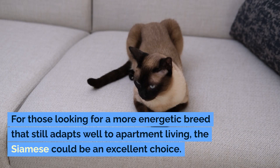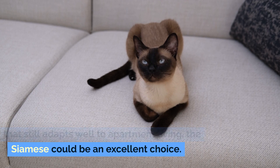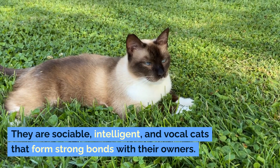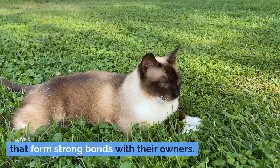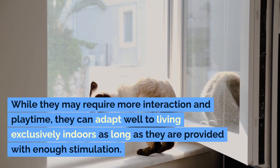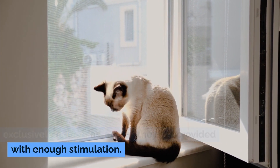For those looking for a more energetic breed that still adapts well to apartment living, the Siamese could be an excellent choice. They are sociable, intelligent, and vocal cats that form strong bonds with their owners. While they may require more interaction and playtime, they can adapt well to living exclusively indoors as long as they are provided with enough stimulation.